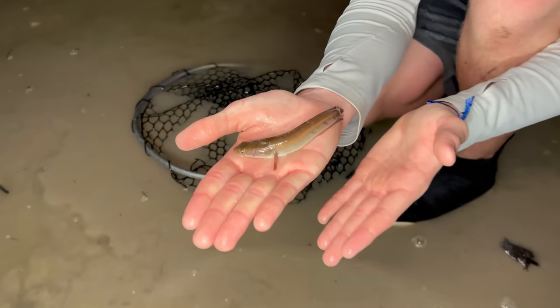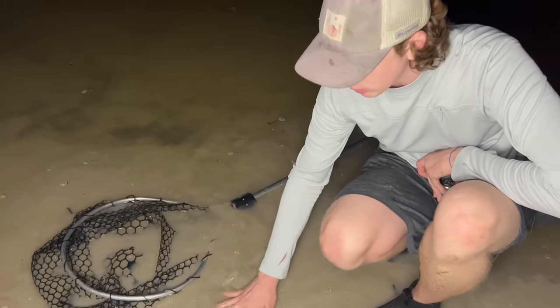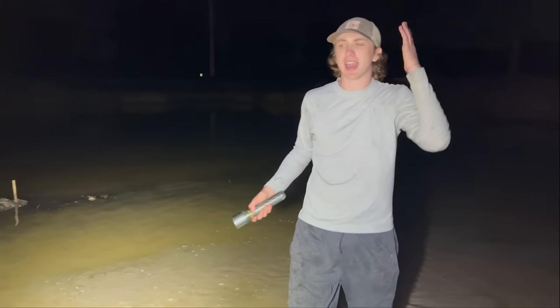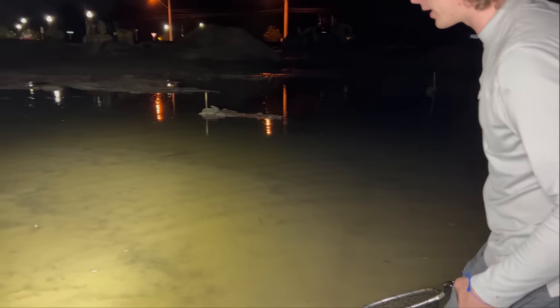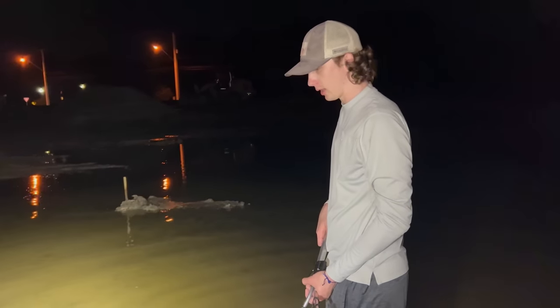It's the tiniest snakehead ever — look at that! This is a bullseye snakehead, very invasive here in Florida. This is just a little one. We're doing our part trying to save as many as possible, but sadly we can't save this one because it's very illegal to transport them. He's gone. I hate when we're doing these rescue missions and we come across snakeheads or plecos where it's illegal to move them. But that's what it is — let's keep moving.